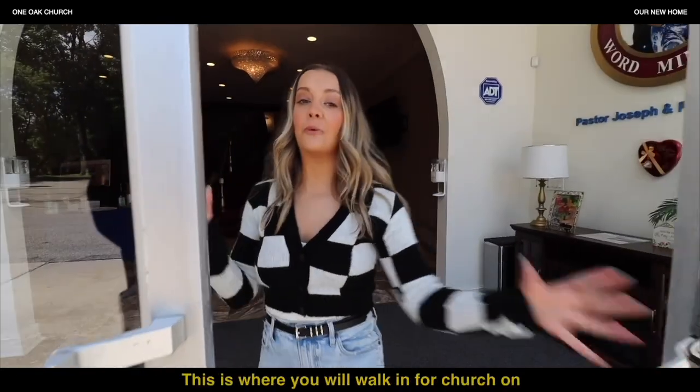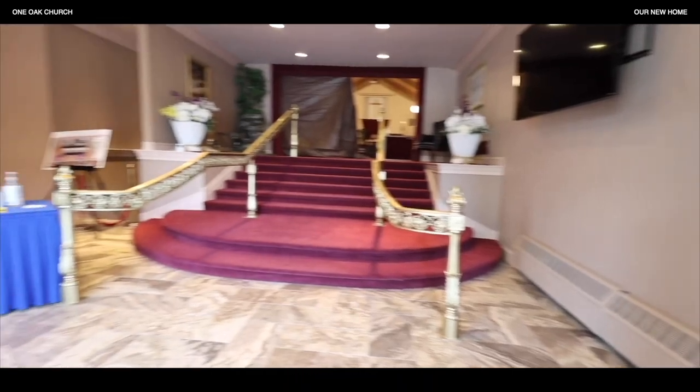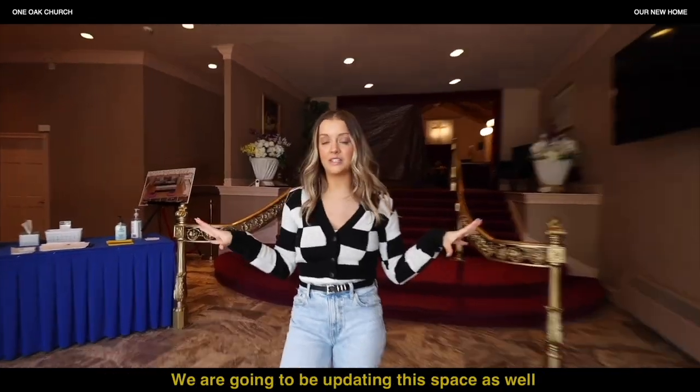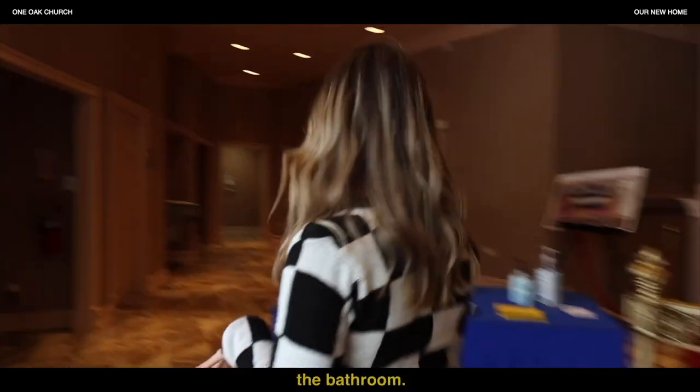Right here is where you will walk in for church on Sundays. This is our lobby space — it's super spacious. We can have coffee set up here, you can mingle, and we'll be greeting here. We are going to be updating this space to make it fit the One Oak style.